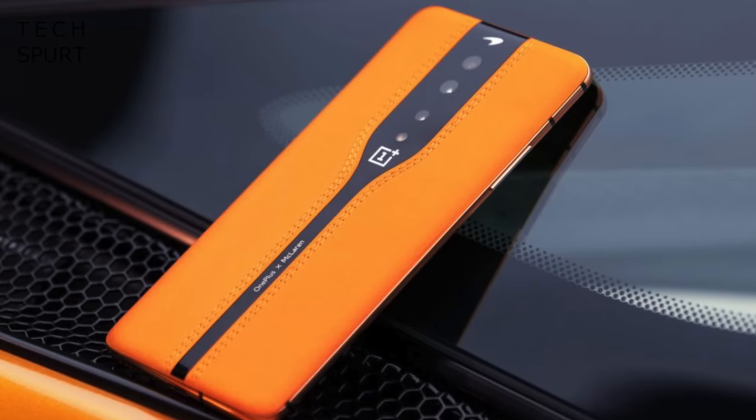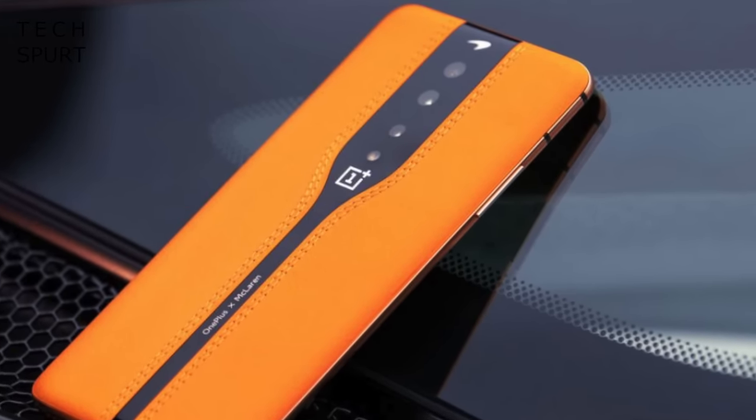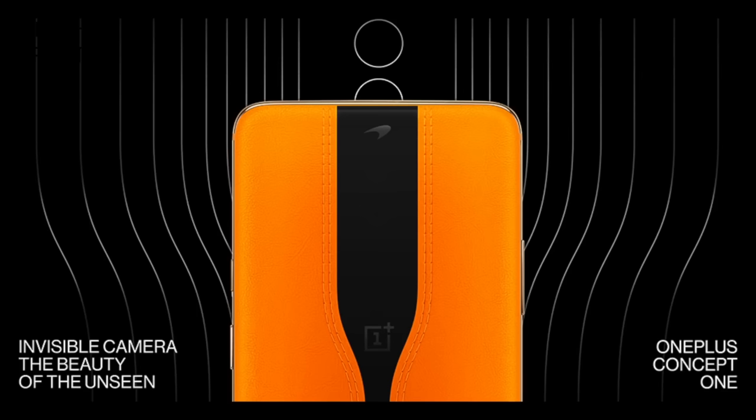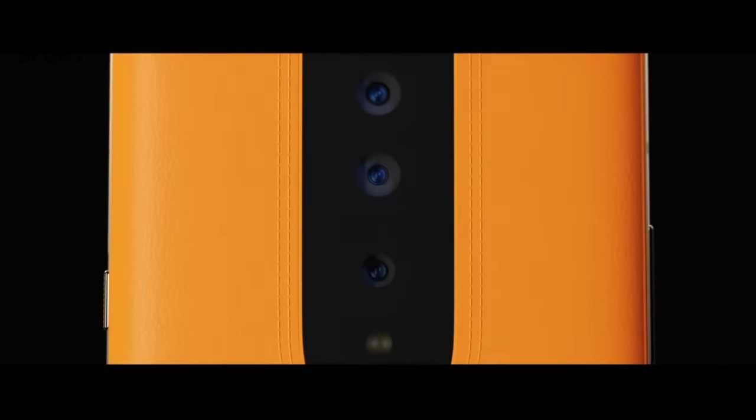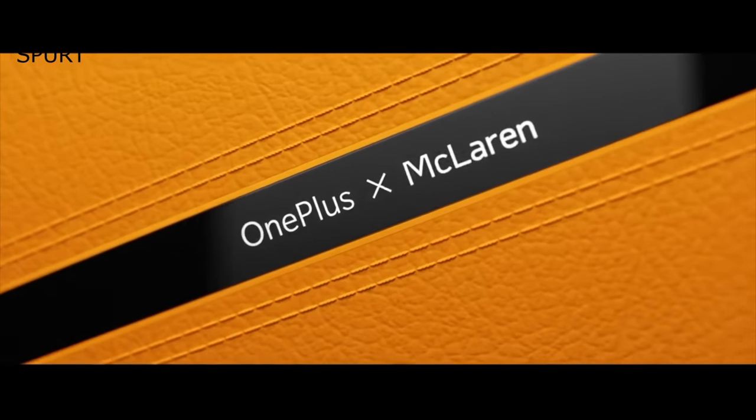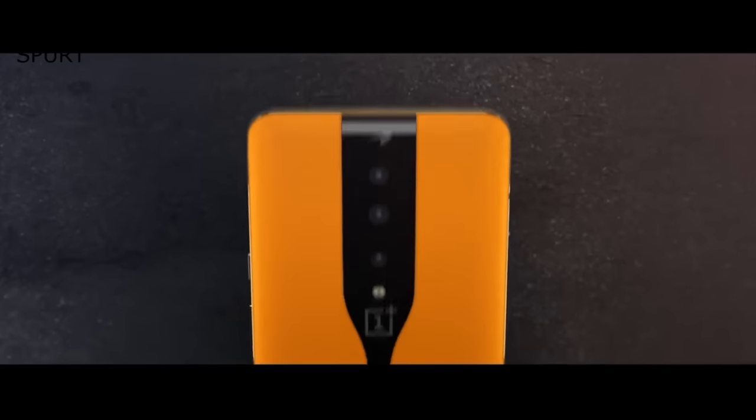First came the Concept 1, way back in January 2020. The Concept 1 was a McLaren collaboration with a luxurious leather-style back, but the standout feature was that swanky electrochromic glass covering the rear camera. This could darken to disguise the lenses when not in use, and then turn transparent when you actually wanted to take some pics. Snazzy, yet kind of pointless — although that glass could also possibly act as a polarizing filter to temper strong light when shooting in bright conditions. Sadly, we never actually got to test it out on a proper OnePlus phone, so we'll never really know.